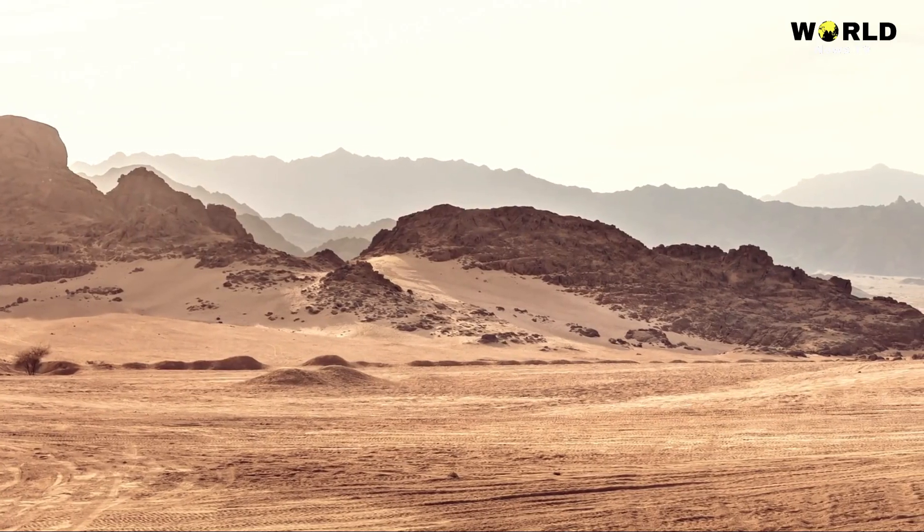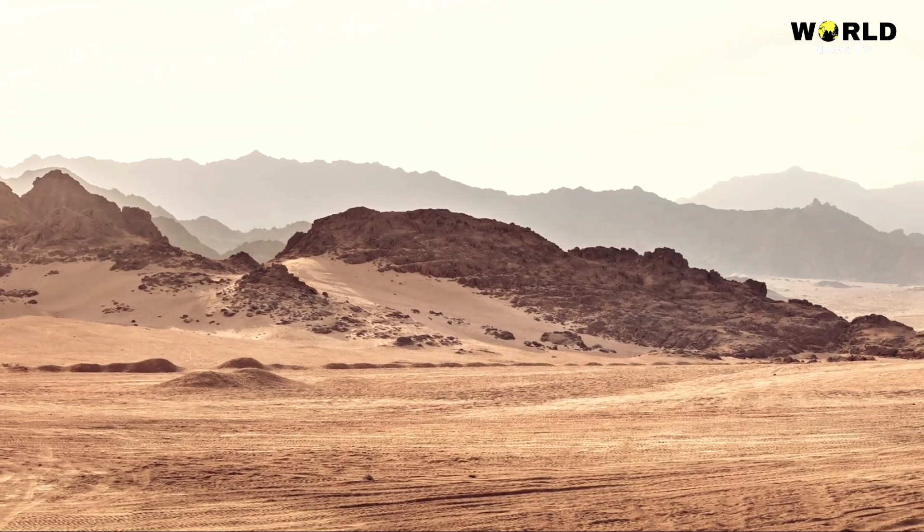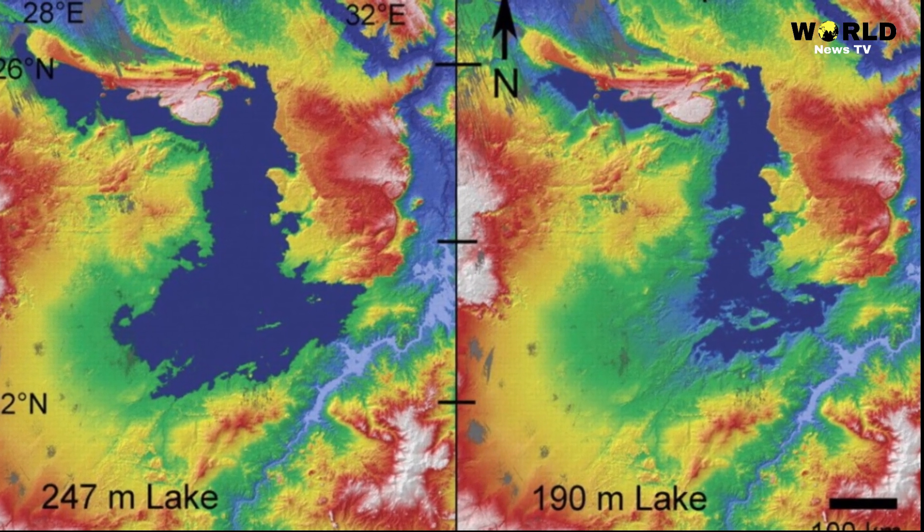Kisiba Oasis, Southern Egypt. This oasis is along one of the ancient water courses discovered by geologists using Space Shuttle topographic data.